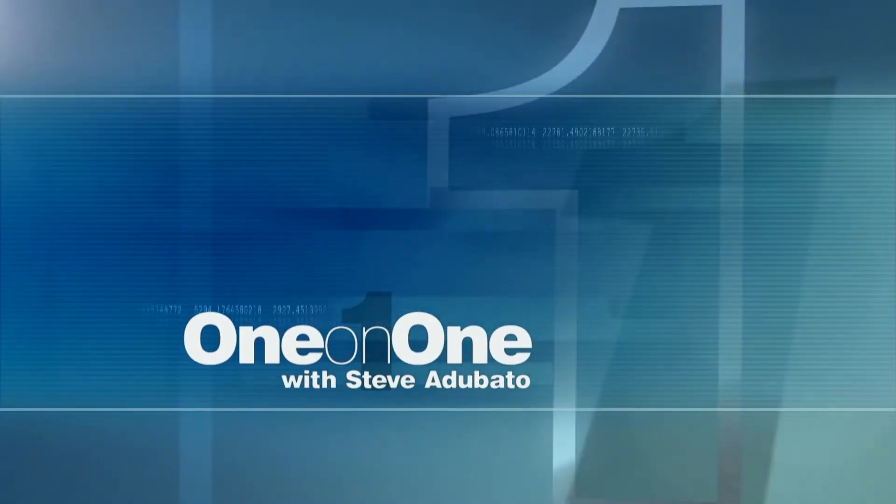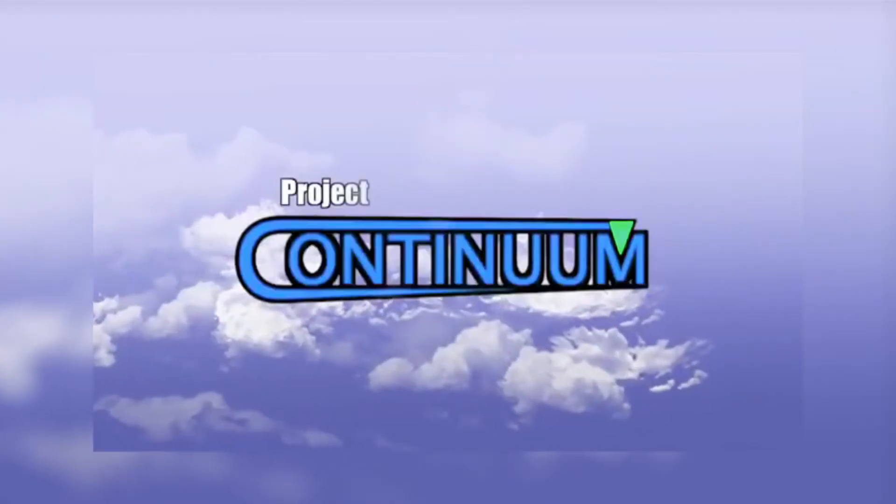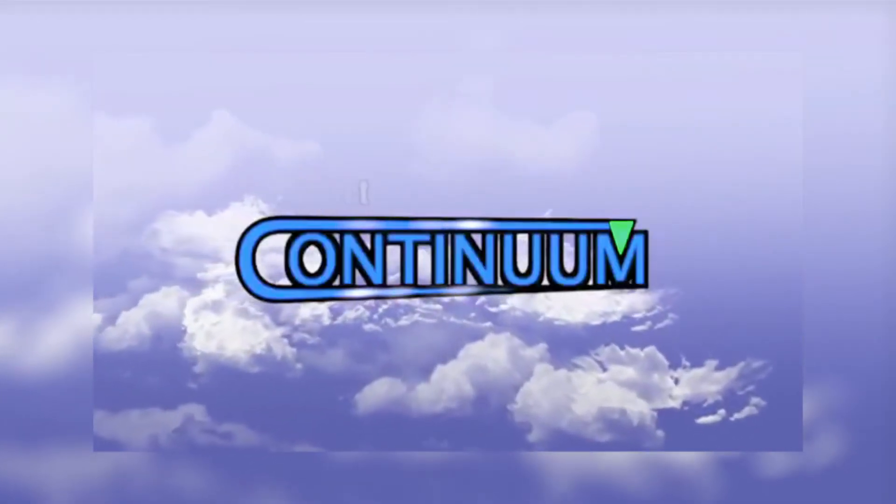This is One-on-One. Hi, my name is Zachary Smith. I'm the dissemination consultant for NJIT for the upcoming study of the new Adaptive Arm Supports Initiative called Project Continuum. Project Continuum is being developed by Talon Technologies to help people like me live a more independent life.